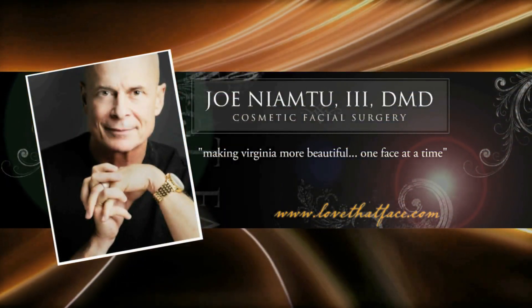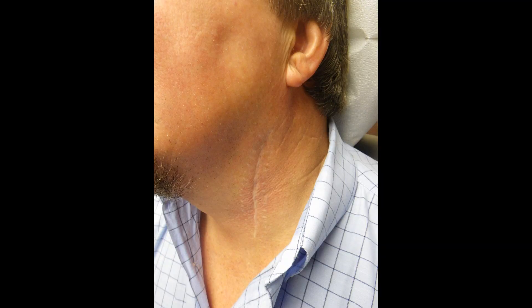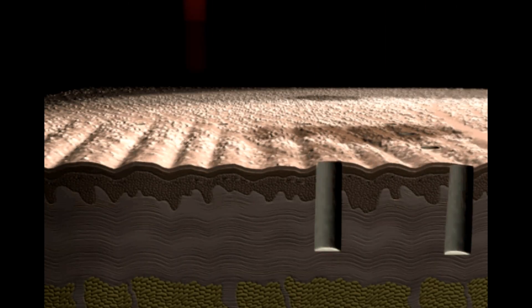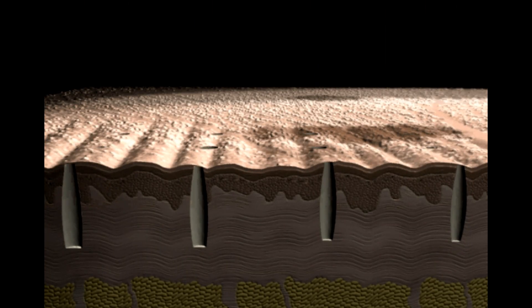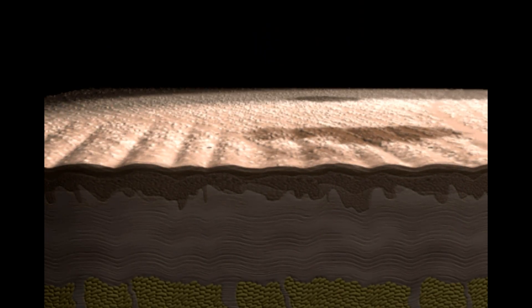This is Dr. Joe Niamtu from lovethatface.com, and we're going to be looking at a patient who had a carotid endarterectomy and has been left with a very unsightly scar. It was closed with staples and not sutures. We're going to use the Luminous Encore DeepFX treatment to treat this scar — this is fractional resurfacing with very deep penetration down into the dermis, and because it leaves untreated areas,